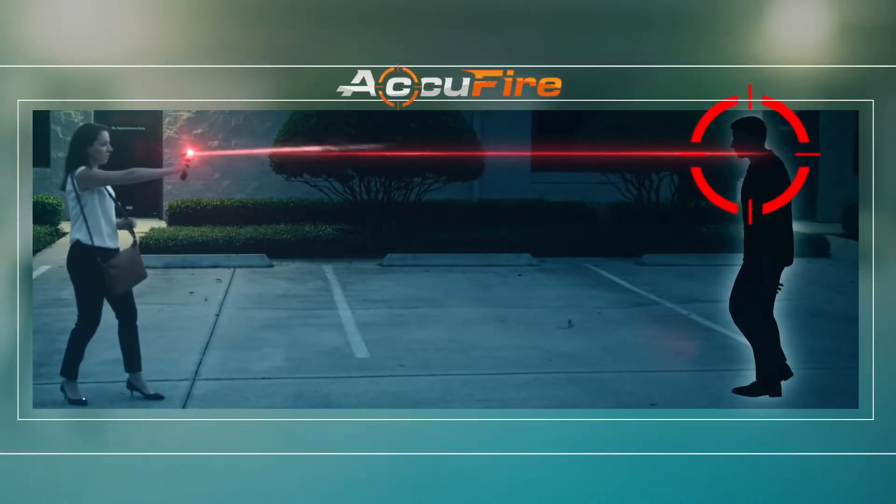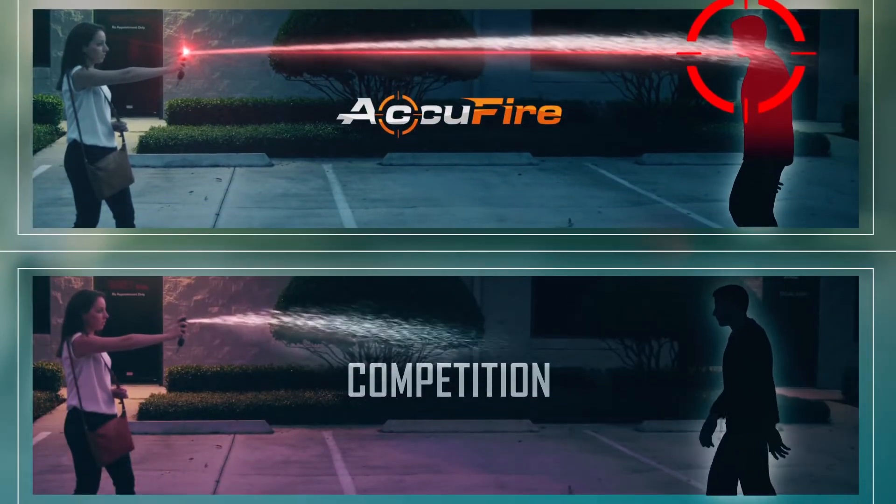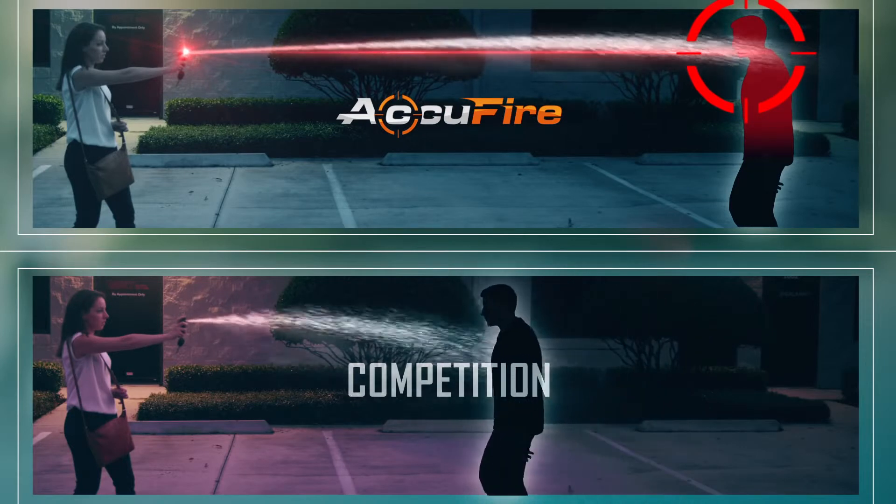The AccuFyre is equipped with a built-in laser to give you the aim you need in high-stress situations. When you need pepper spray most, your target may be missed.